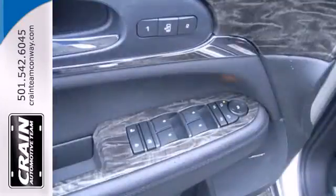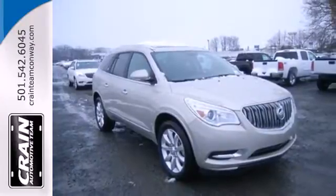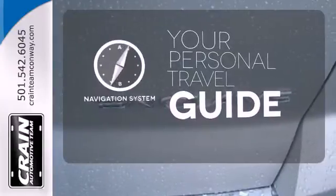You can listen to any music you want with Sirius XM satellite, or talk hands-free with Bluetooth wireless. It comes with a navigation system to easily guide you to your destination.